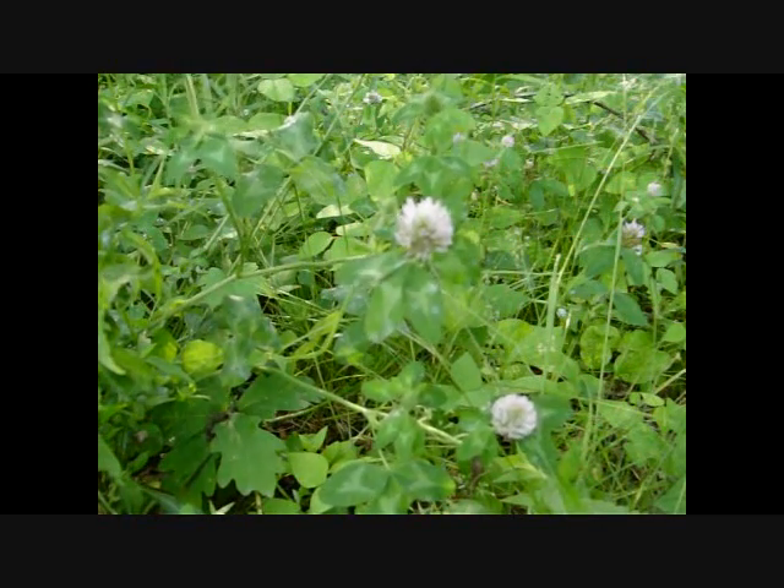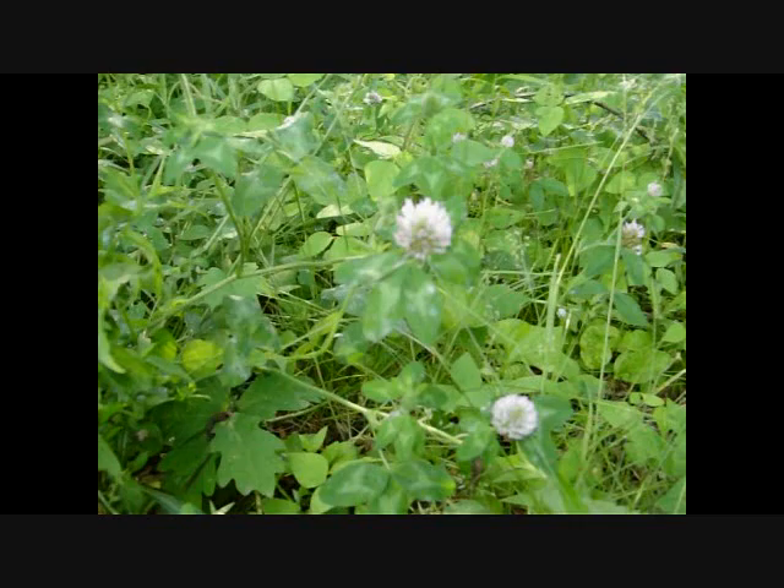Clover is another real safe plant to eat. There are many varieties and all of them are edible. You get the little short white ones that are in your yard — we can eat those too. Every part of this plant is edible, so you don't have to worry about whether you can eat this part or that part.